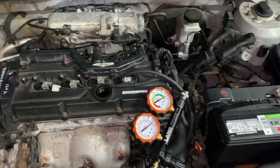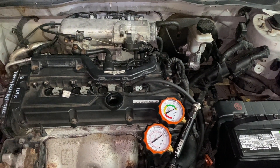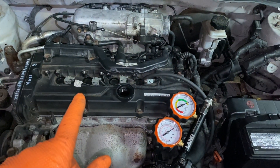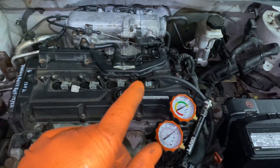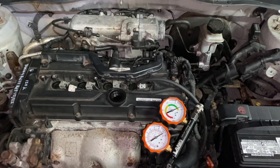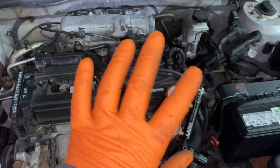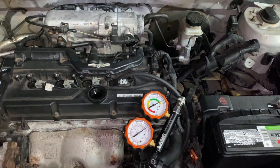What I did was let the car sit overnight and then rechecked the compression cold. Now it had 120, 120, 120, and then 30. There's the problem — bingo. Low compression on a cold engine, but normal compression when it's hot. That really narrows it down a lot.